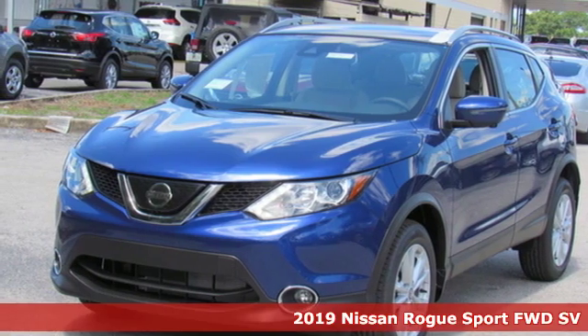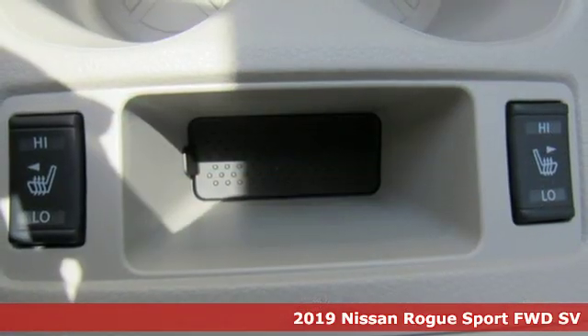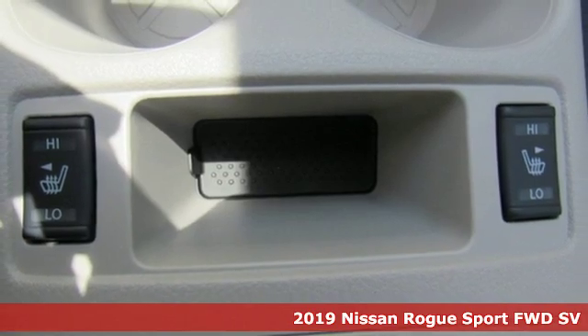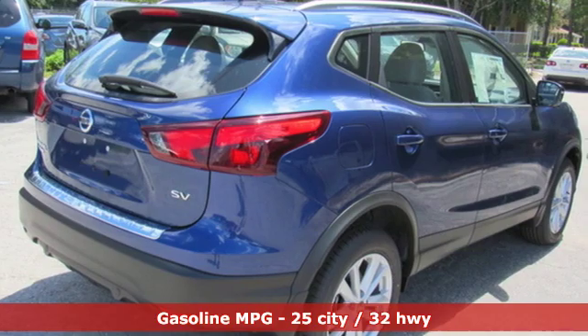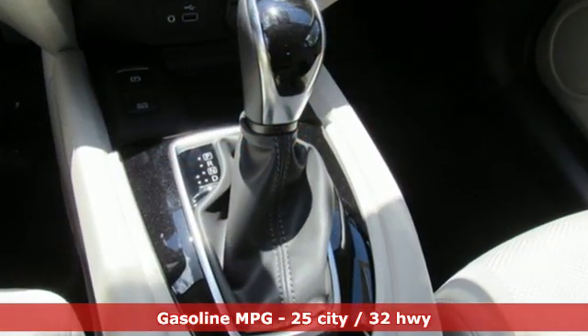Here's a new 2019 Nissan Rogue Sport. This is the compact crossover that is just as good for the daily routine as it is at breaking out of it. And with features like these, every drive is a pleasure.